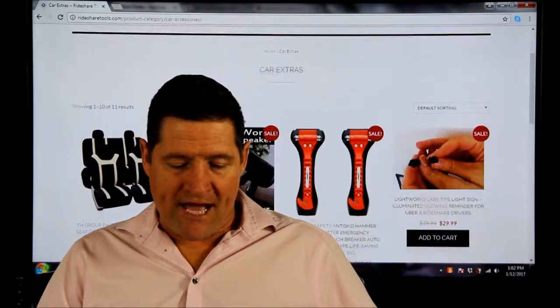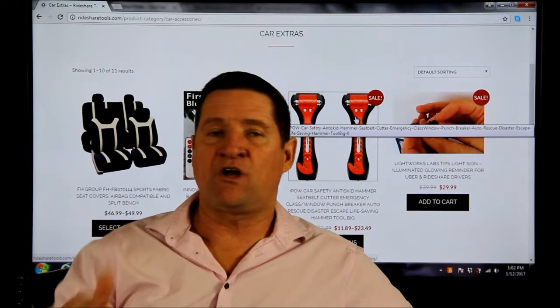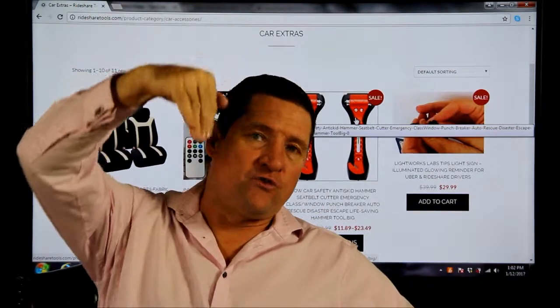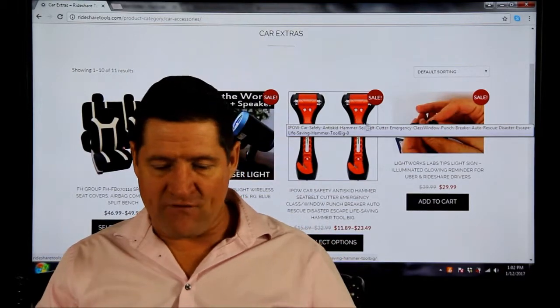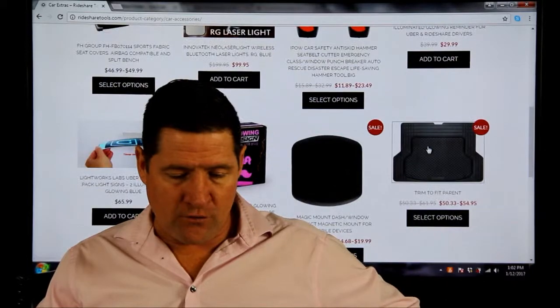If you go in here, let's say a window breaker — I could have used one of these three months ago when I saw a car flip on the 405 highway. I had to climb up on the car and go through the sunroof. I wish I just had one of these in my car, broke the window, got the kids out. These type of things — they've been thought through and we've put them out there for you.